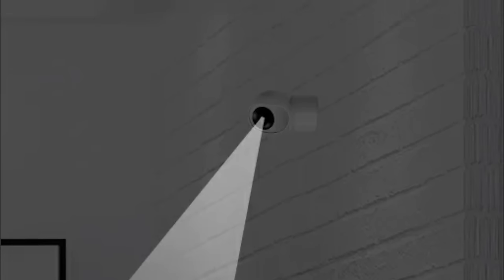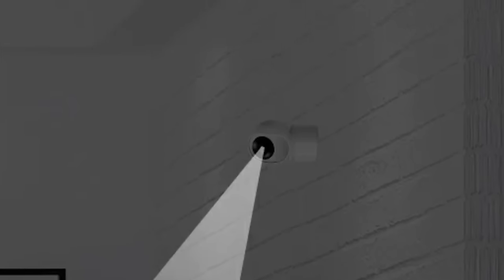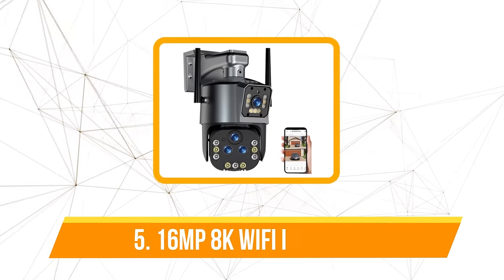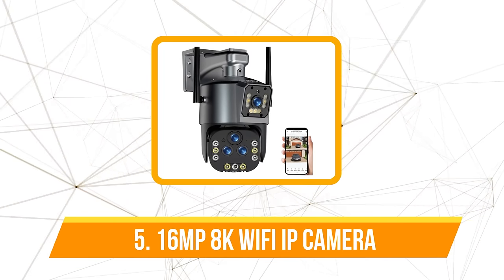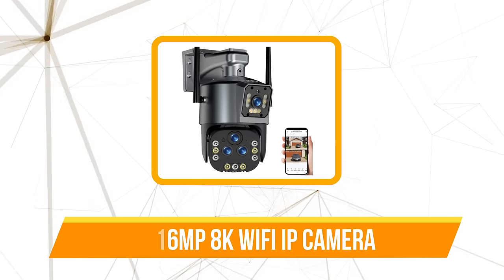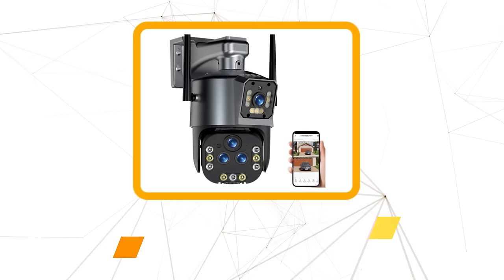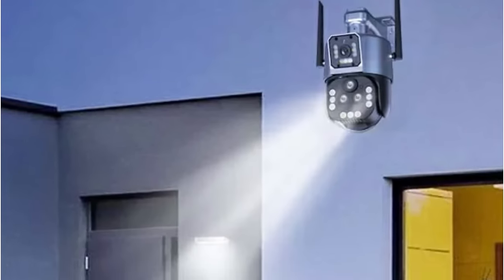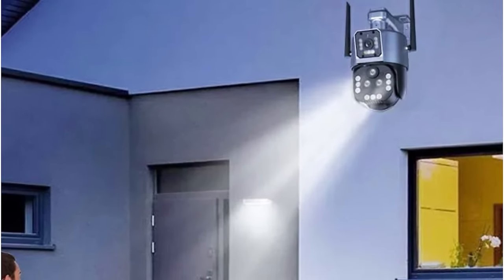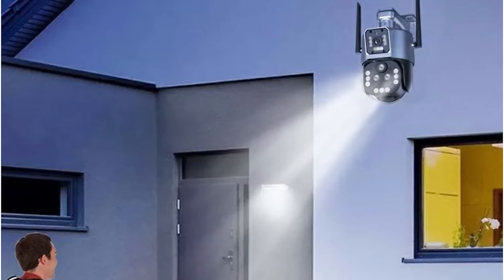Storage is a critical aspect of any surveillance system, and this camera offers a dual solution. At number five is the 16 megapixel 8K Wi-Fi IP camera. The 8K camera's design cleverly combines the functionality of two regular cameras into one, effectively saving users the hassle of installing additional devices and ensuring comprehensive surveillance coverage without the need for multiple installations.